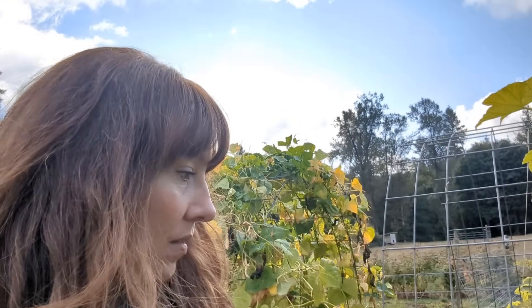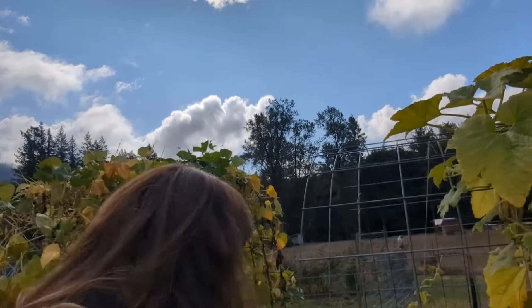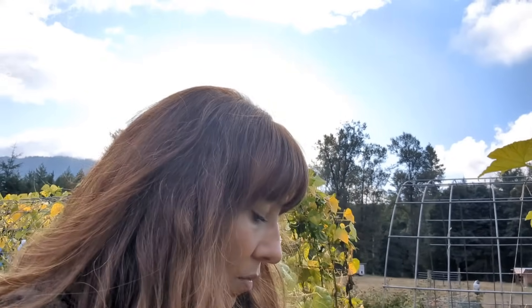They've vined up. I've got one, two, three, four, five, six, seven, eight, nine, ten delicatas all growing on the trellis. So I'll let those just keep going. And I have a few very overripe cucumbers that I missed, but I don't really mind because there were a few cucumbers that came out from the first planting — the rest is delicata.